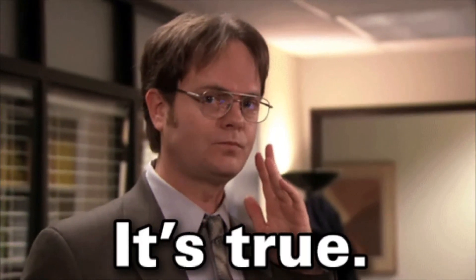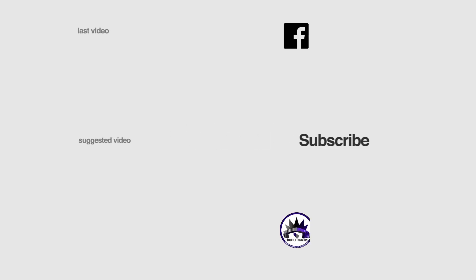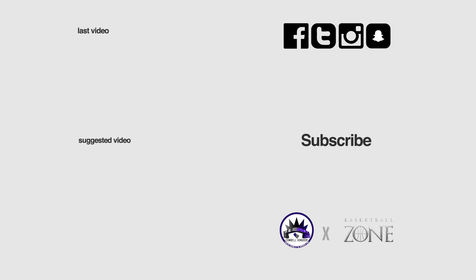Let me know if you agree or disagree. If you enjoyed this video give it a thumbs up and share it with your fellow NBA fans. Don't forget to follow us on all social media platforms — I'll see you guys on the next video.